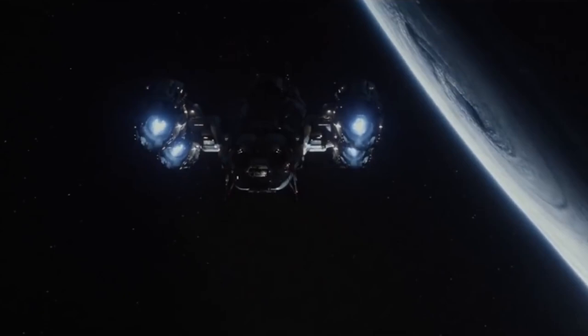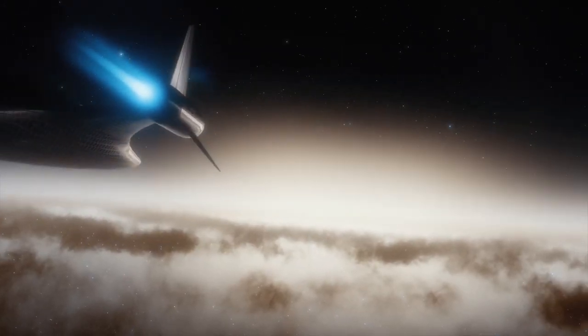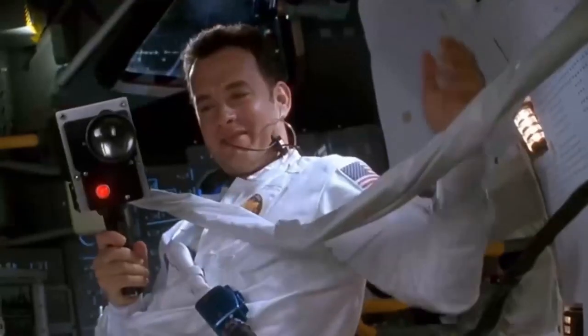Space is big. In fact, space is so big that even if we traveled at the speed of light, we wouldn't make it to the nearest star system for a whopping four years. Space is huge and always growing, yet so is humanity's desire to truly explore and conquer the universe.